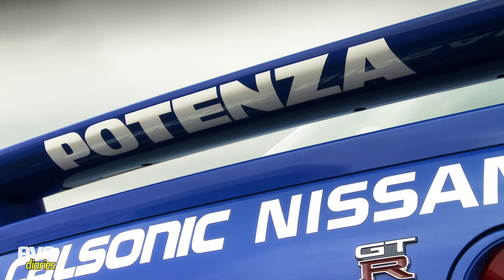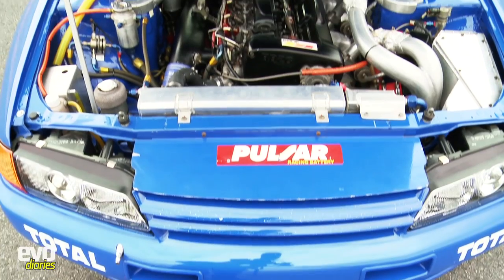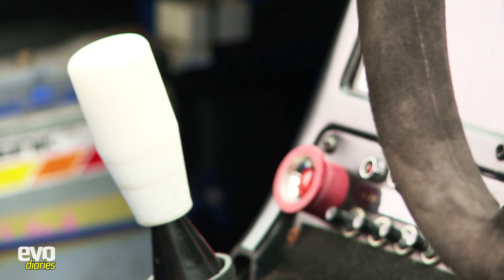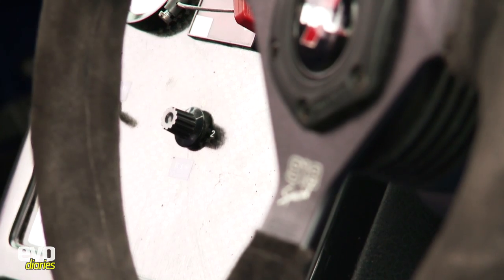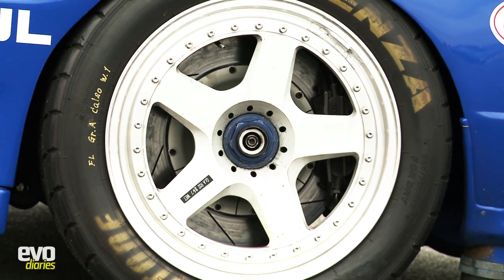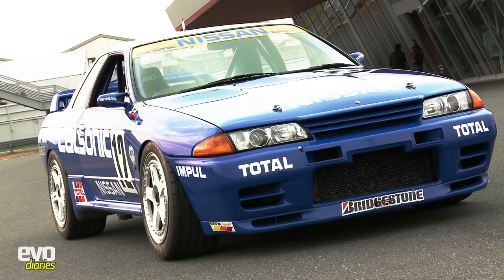When you consider its power and sophistication, you can see why. At its heart is a fire-breathing twin-turbo straight-six good for anywhere between 550 and 650 brake horsepower, transmitted through a five-speed dog box, all-wheel drive and four-wheel steer. Massive 10x18 rims shod with Bridgestone racing tyres fill its arches to the brim, while wide-track suspension set with crazy camber angles give it more visual impact than a punch in the face.